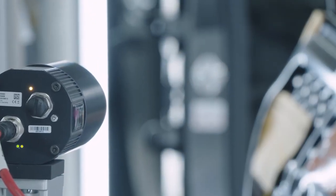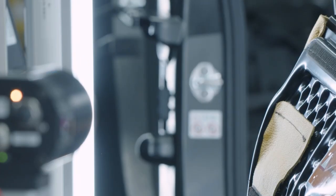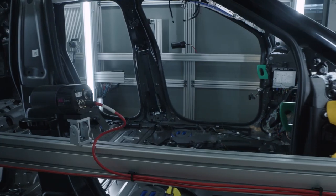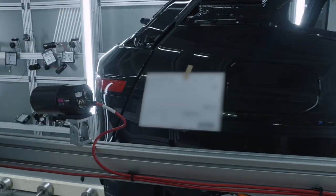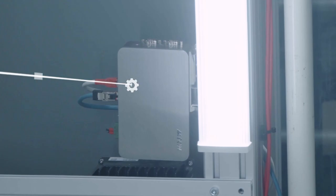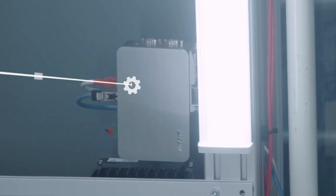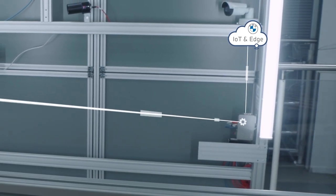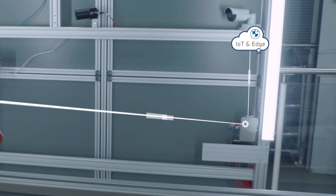The Edge device triggers the camera to take a picture of this door lock bracket. The data of the bracket travels to the Edge device, which uses artificial intelligence to pre-check its quality. The results are then sent to the cloud for further checks. The Edge ecosystem helps us to roll out a huge variety of AI-based quality check use cases to all the plants in the world in a standardized way. This makes us even more efficient.